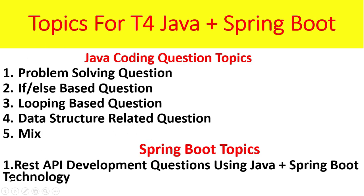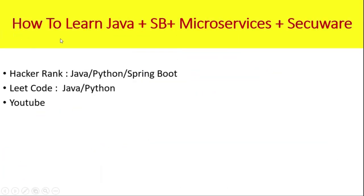In Spring Boot, you can expect REST API development questions using Java plus Spring Boot technology. The question is how to learn Java, Spring Boot, Microservices, and Secure.